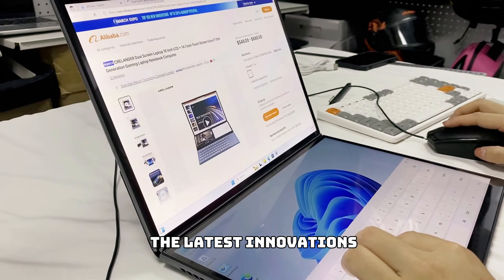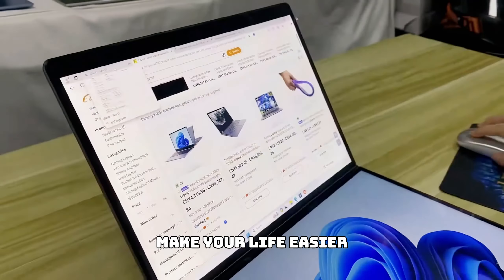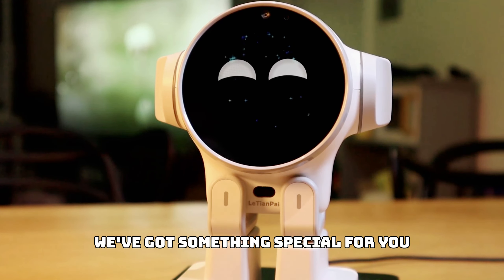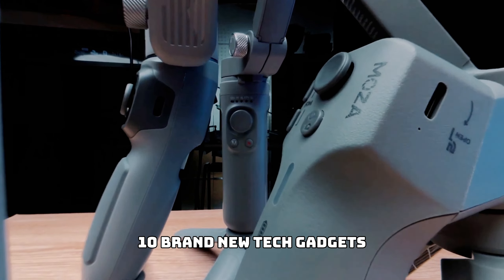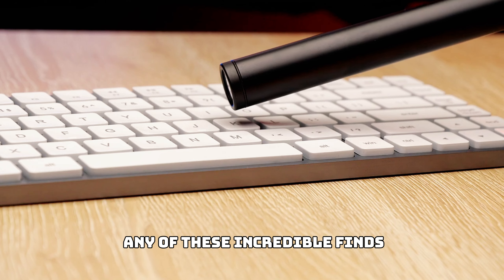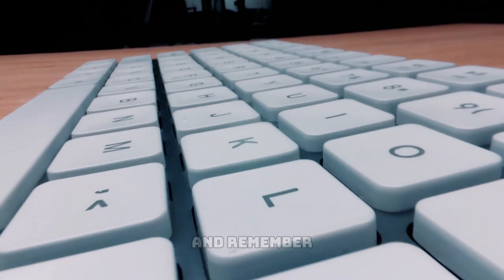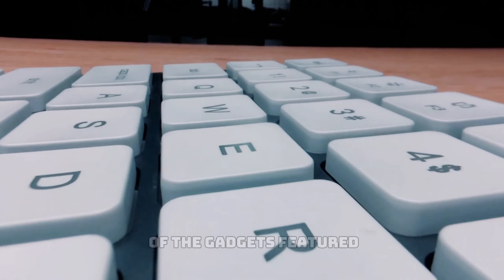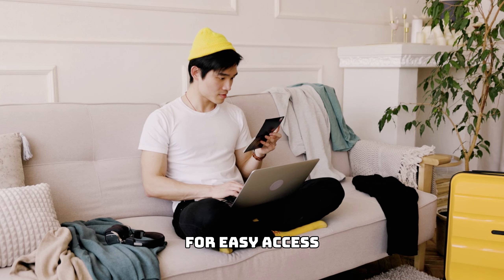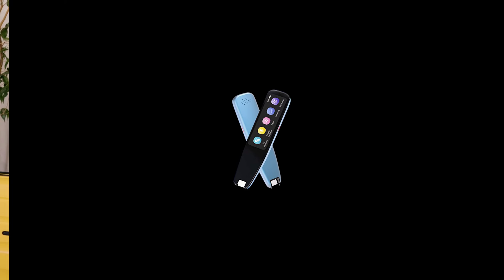If you're passionate about the latest innovations and gadgets that can make your life easier or just a bit cooler, you're in the right place. We've got something special for you: 10 brand new tech gadgets you must see. Make sure to stick around because you won't want to miss any of these incredible finds, and remember, if you're interested in any of the gadgets featured today, you can find the links in the description below for easy access.